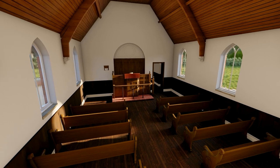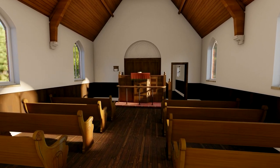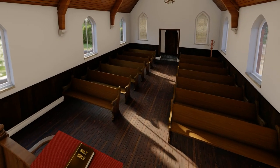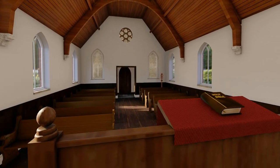Inside, the rows of pews lead up to a grand wooden altar and pulpit. Although Seb and Nadia want to turn this place into a modern home, they're determined to do it in a way that respects this building's past.